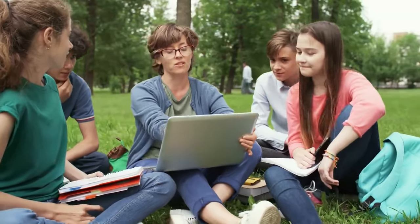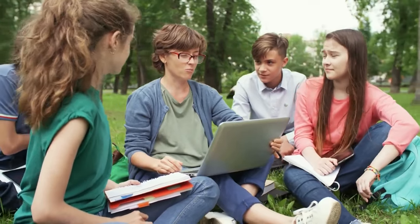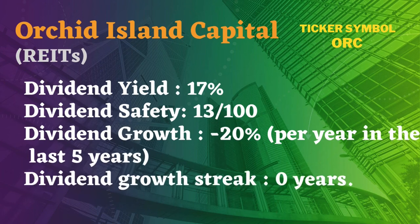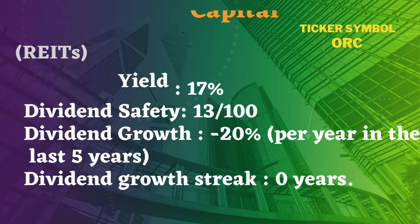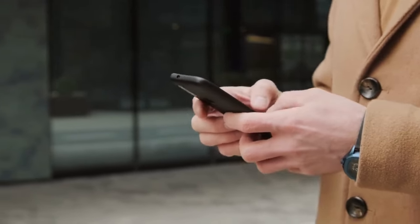The dividend yield is high at 17%, but look at the rest: dividend safety score of 13, dividend growth of minus 20% per year in the last 5 years, and a dividend growth streak of 0 years. What is dangerous for investors is that they pay monthly dividends, so a lot of people are urged to invest in this company to receive payments on a regular basis. People who only see this monthly payment and the very high dividend yield make a mistake by not researching further.